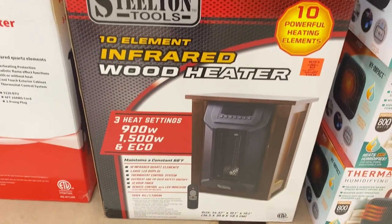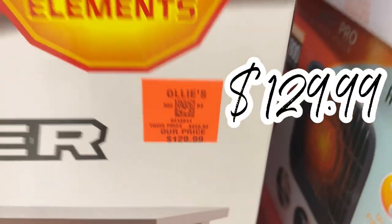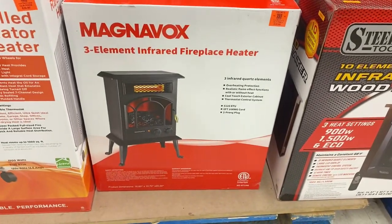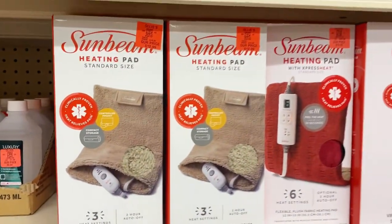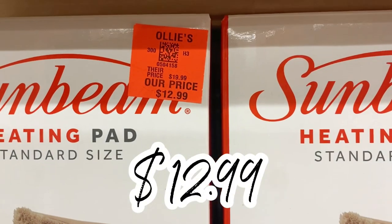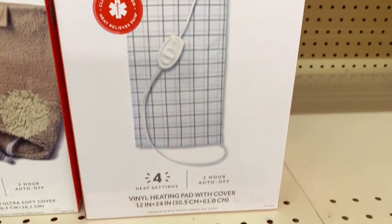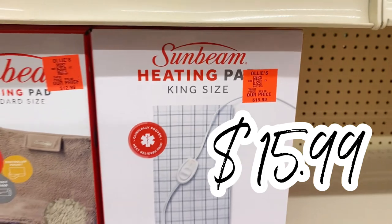Brand new in stock by Stilton Tools, they have a 10-element infrared wood heater for $129.99 — that'll give you some pretty heat. Magnavox also has a three-element infrared space heater for $59.99. And over here in personal care, going with the heating theme for fall, they got Sunbeam heating pads — standard size for $12.99 a piece, and even a king-size pad for the whole bed for $15.99.